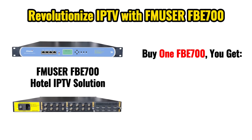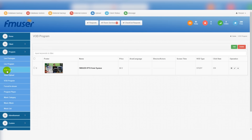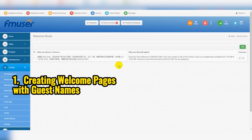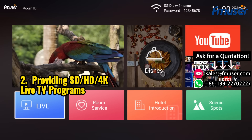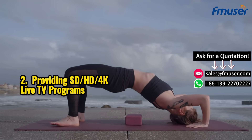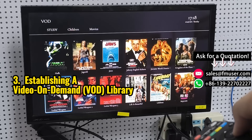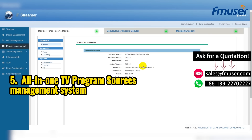In addition to hardware integration, the FB700 also features an all-in-one software design that allows hotel engineers, receptionists, and other operators to easily customize various IPTV content within one dedicated CMS software as needed — including creating welcome pages with guest names, providing live TV programs in SD, HD, 4K and higher resolutions, establishing a video-on-demand library, uploading customized hotel introduction and information, and conveniently configuring satellite, UHF, and HDMI program signal inputs.